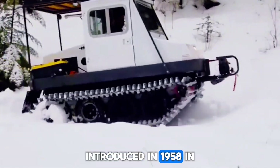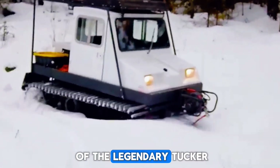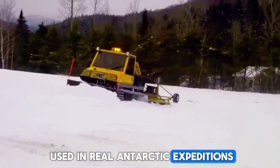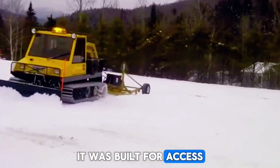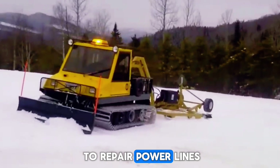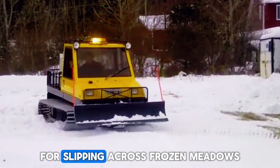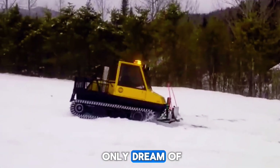The Tucker Snow Kitten, introduced in 1958 in the United States, was the smaller sibling of the legendary Tucker Snow Cats — the exact same brand used in real Antarctic expeditions. The Snow Kitten wasn't built for luxury or speed. It was built for access — for getting linemen out to repair power lines in winter storms, for forest rangers making long patrols, and for slipping across frozen meadows with a quiet confidence that bigger vehicles could only dream of.